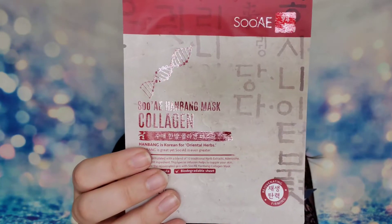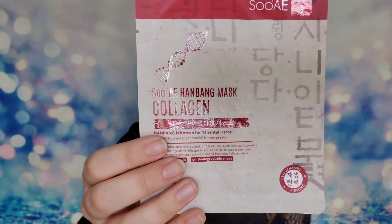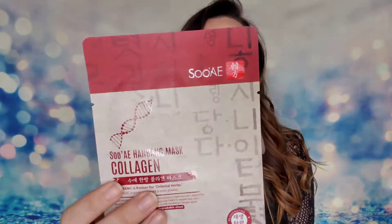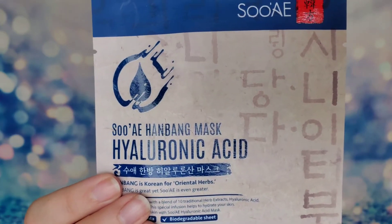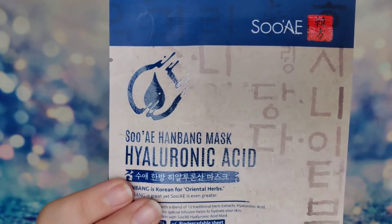The first thing we're going to look at is a couple of masks - these didn't fit in the Glam Bag, they were just in the package next to it. This is from Sue: these are collagen and hyaluronic acid masks. For the collagen mask, this is a rejuvenating and firming mask - it says it's specifically formulated with a blend of 10 herb extracts. These are cruelty free as well; I'm excited to try this.